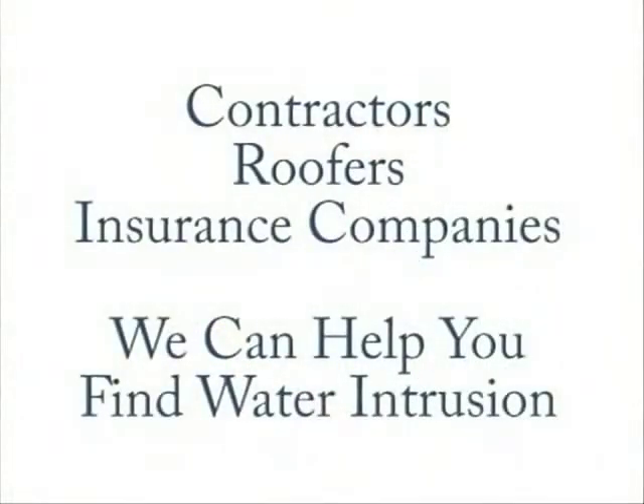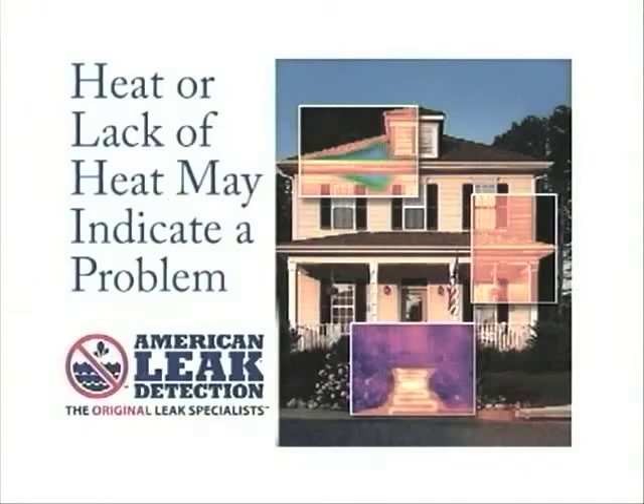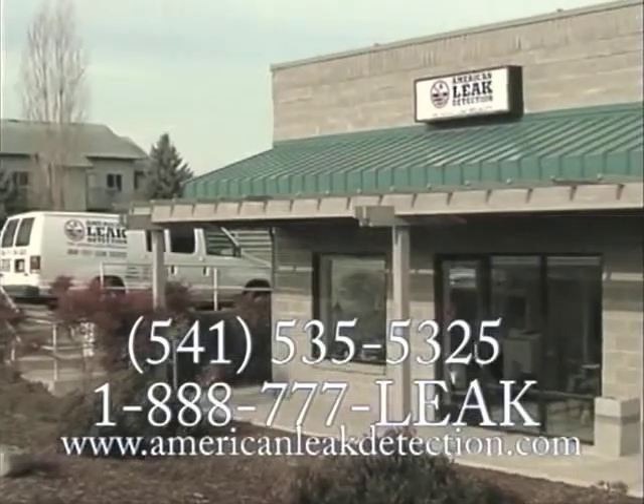Infrared detection pinpoints and sees different temperatures. This source of water leaks can be found without using destructive methods. Let American Leak Detection find your leak today.